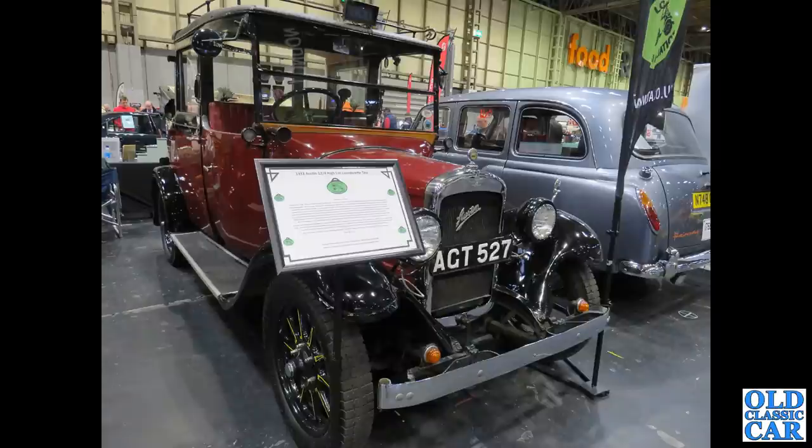Somewhat shinier — AGT527 — that's a 1933 Austin 12-4 taxi. A much later Fairway alongside there; quite a gathering of taxis at this particular show, as I remember.